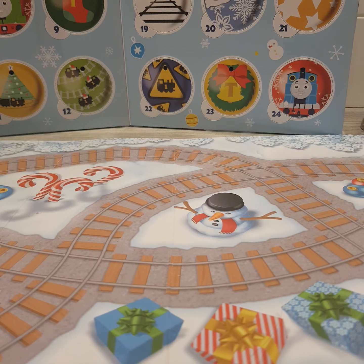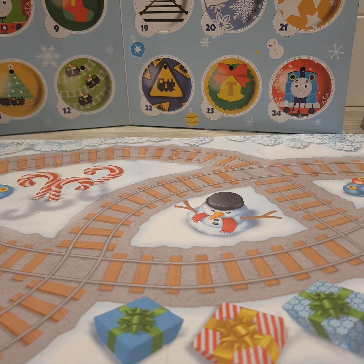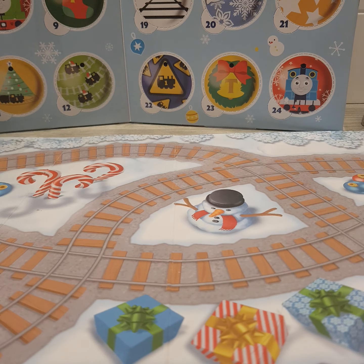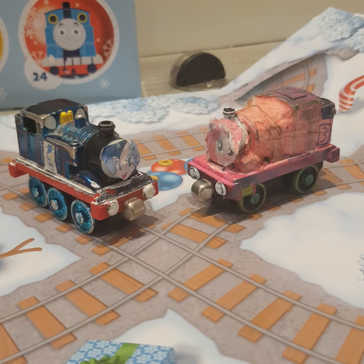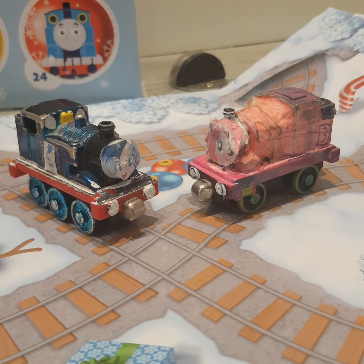Ladies and gentlemen, boys and girls, people of all ages, it is time once again for Mini Advent Calendar Reviews with Harrison, Season 5. Welcome back to Mini Advent Calendar Reviews with Harrison, Season 5. Today, we are on Day 3.